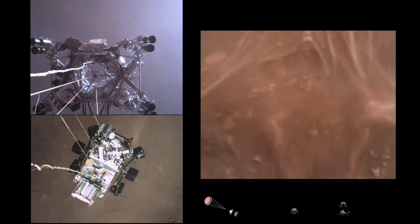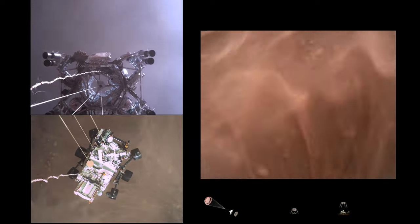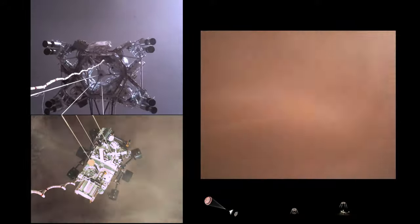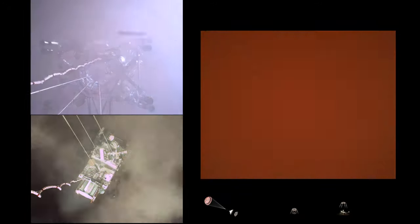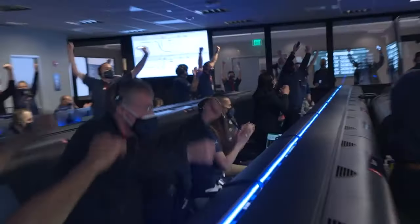Sky crane maneuver has started. About 20 meters off the surface. We are getting signals from MRO. Tango Delta. Touchdown confirmed. Perseverance safely on the surface of Mars.